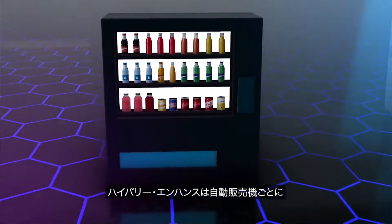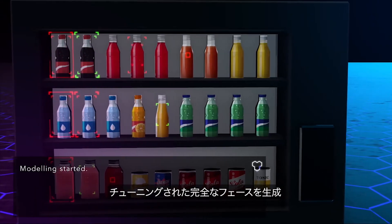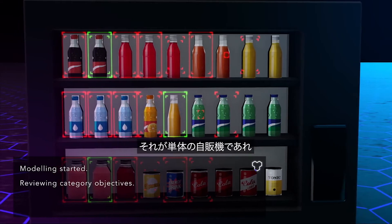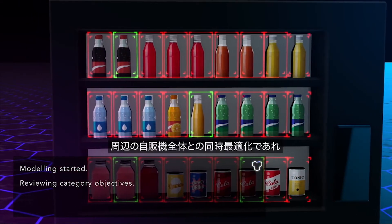Unlike any other solution, HiVory Enhance generates true vending machine-specific planograms, regardless if it is for a single vending machine on its own or a series of banked vending machines.